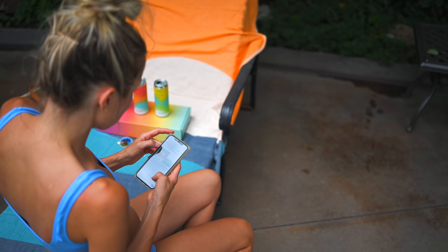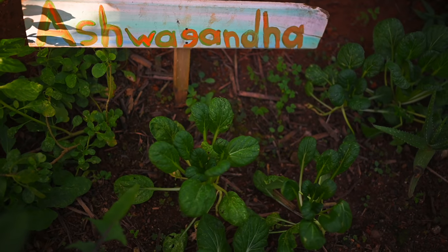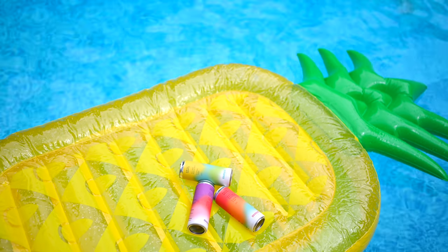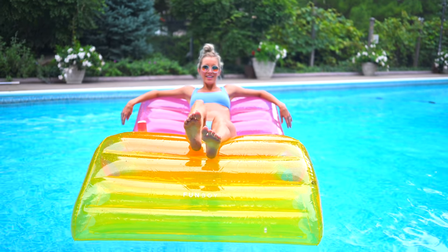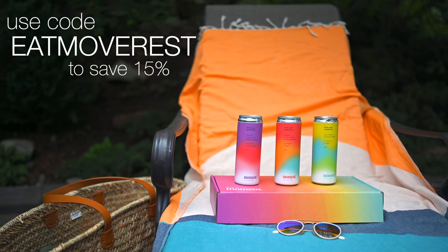On top of that it also contains calming adaptogens — reset with ashwagandha, an ancient ayurvedic root which reduces stress. I've been putting ashwagandha in my smoothies for a while now, and this is a fun drink to have on the weekends or sitting poolside. Besides not having alcohol, these are also caffeine and sugar-free. We seriously recommend Moment Drink. If you're interested, everything will be linked below in the description along with a special 15% off discount on Moment Drink just for our Eat, Move, Rest fam.